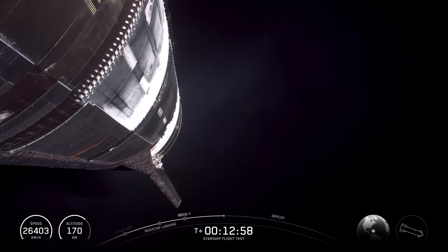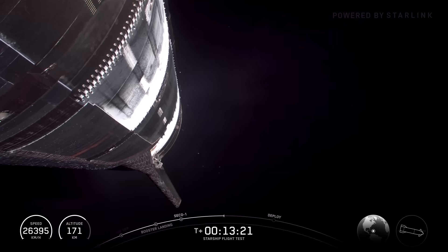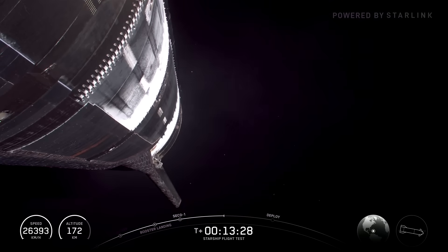Ship has about two minutes left. The primary data and primary payload for today is the data, and today, just like with Starship's previous test flights, that data is coming to us courtesy of our Starlink network. In fact, it is from Starlink that you are seeing these wonderful views of ship in space right now. I can't wait to see Starlink provide those epic views and that data transmission during reentry, which is very critical. It's been an exciting day so far, and there's more to come as we get ready for Starship's first ever payload deploy.